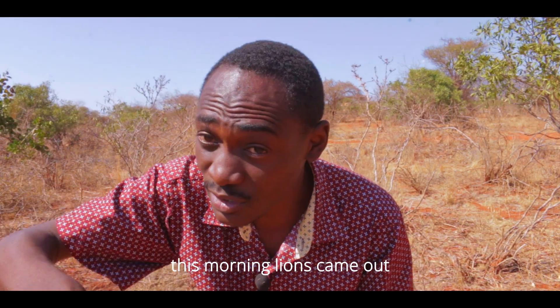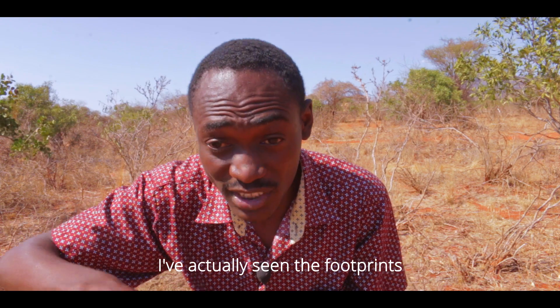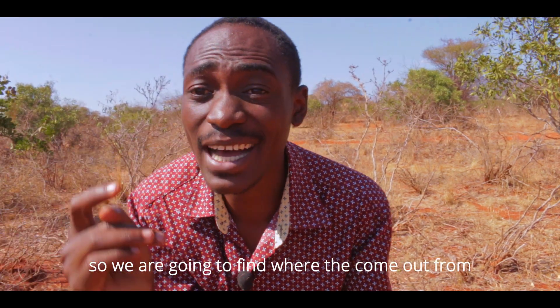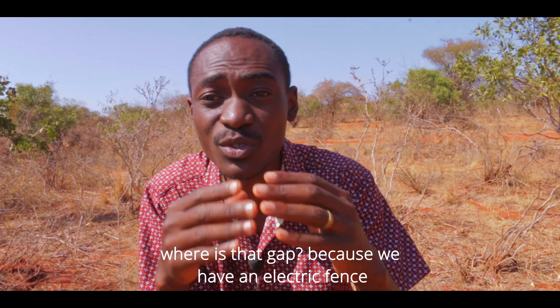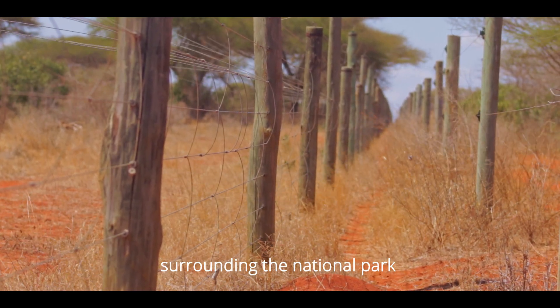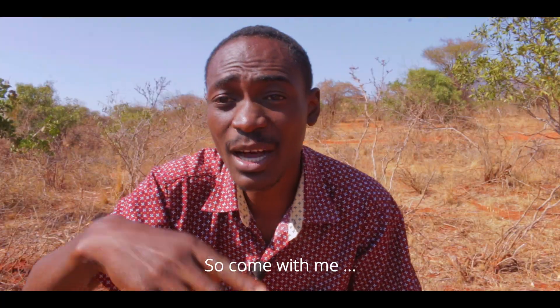This morning lions came up — I've actually seen the footprint. So we're going to find where they come out from, where that gap is. We have an electric fence surrounding the National Park but we need to find where the lions come out from. So come with me.